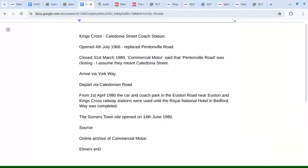King's Cross Caledonia Street Coach Station opened on the 4th of July 1966, replacing Pentonville Road, and closed on the 31st of March 1980. Commercial Motors reported that Pentonville Road was closing — assuming they were referring to Caledonia Street — with coaches arriving via York Way and departing via Caledonian Road. From the 1st of April 1980, a car and coach park in Euston Road near Euston and King's Cross Railway stations was used until the Royal National Hotel in Bedford Way was completed. The Somers Town site opened on the 14th of June 1980, and the source is the online archive of Commercial Motor.